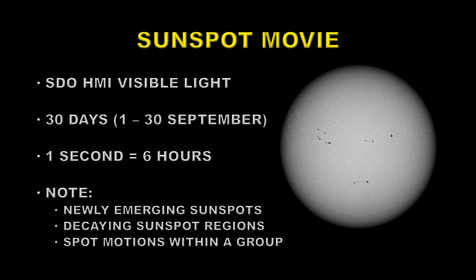Let's take a look at a movie of the sunspots for the month of September. We're going to use the Solar Dynamics Observatory HMI instrument, visible light channel, showing 30 days — the 1st to the 30th of September. One second on this video equals about six hours. The things to look for are newly emerging sunspots, decaying sunspot regions, and sunspot motions within a group. It's those motions — the collision and twisting of sunspots — that build up the energy to cause flares.